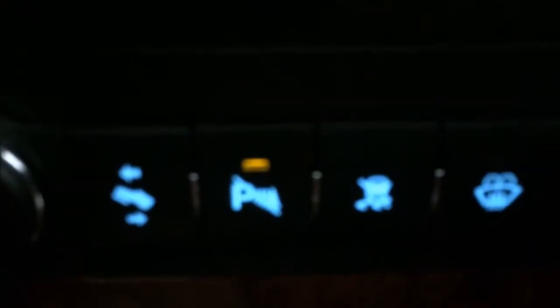Right here you have adjustable pedals, and this here is a parking sensor that you can turn on or off if you want. Some people like it and some people don't.